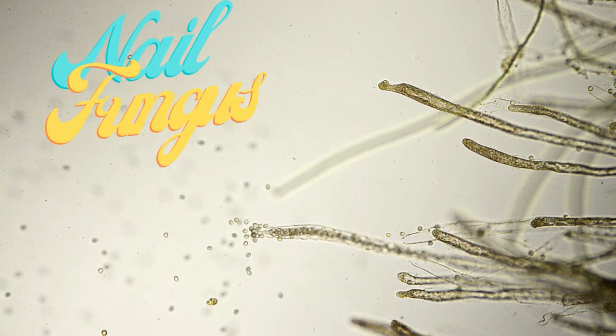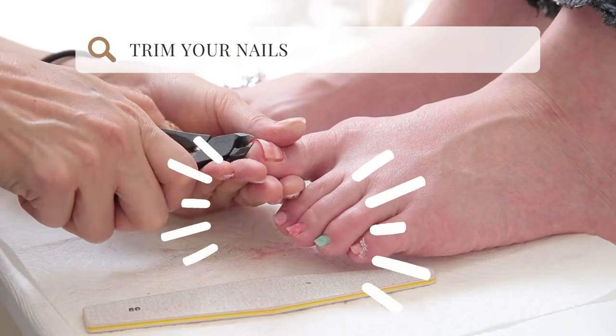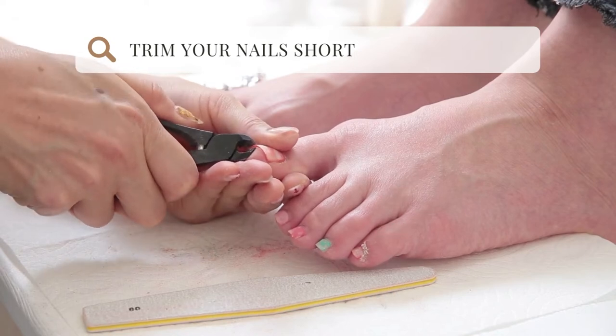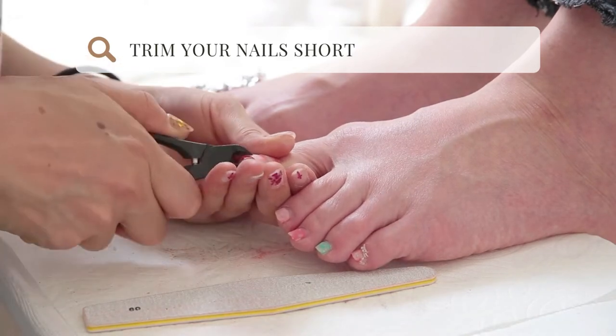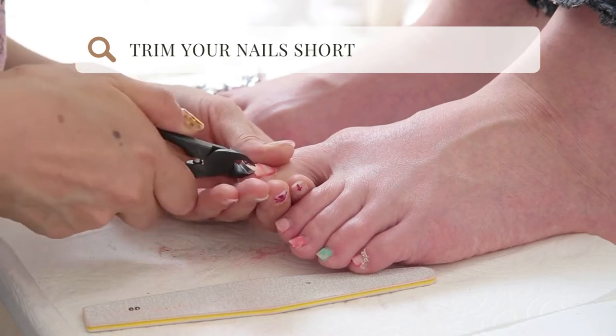To prevent nail fungus, dermatologists recommend the following precautions. Keep your toenails trimmed short. This helps prevent debris from building up under the nails and minimises the risk of nail injuries. Cut the nails straight across to keep them strong, and wear shoes that properly fit — they should never touch your toenails, which helps prevent ingrown toenails.